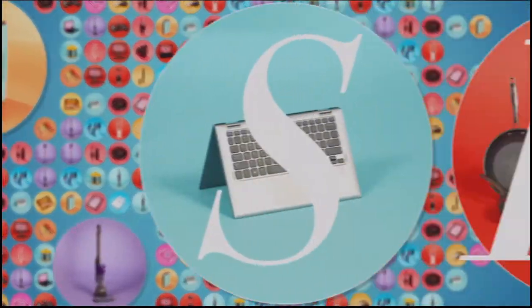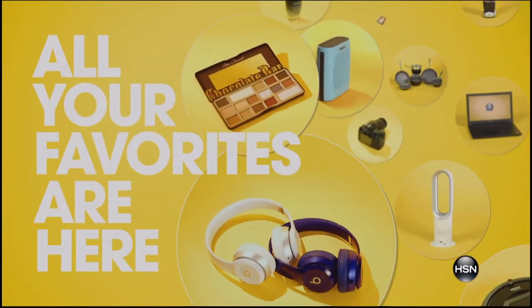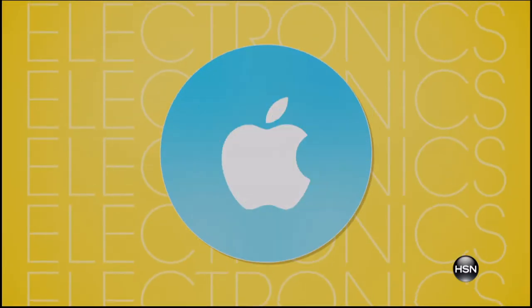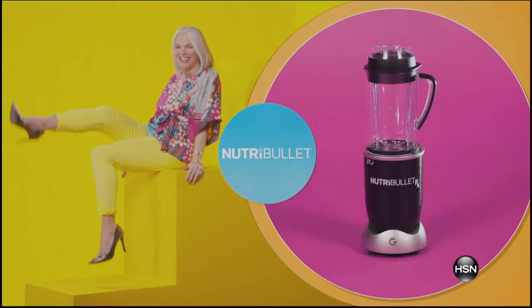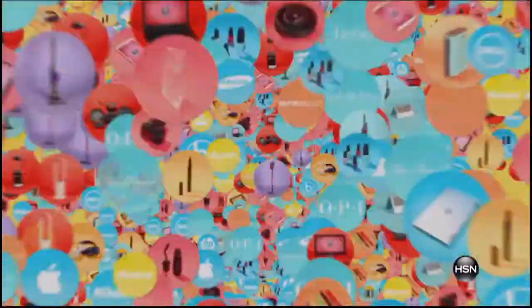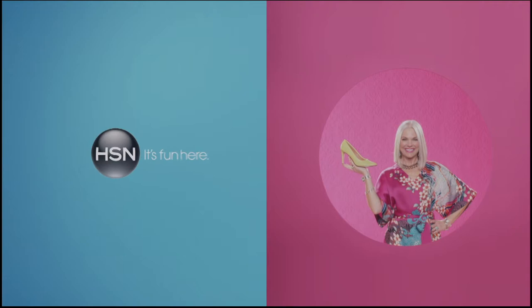At HSN, shopping is our middle name — literally. All your favorites are here, the best of the best. We're talking brands, brands, and did we mention the brands? It's a real who's who around here. Be sure to watch for all your favorite brands — HSN, it's fun here.